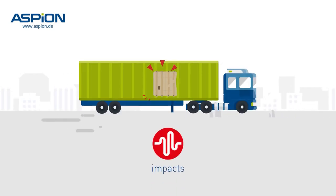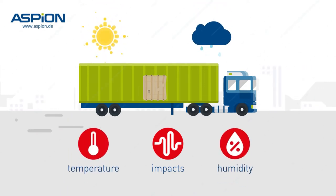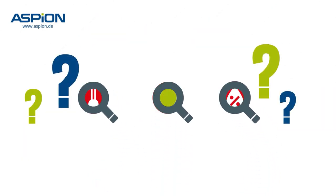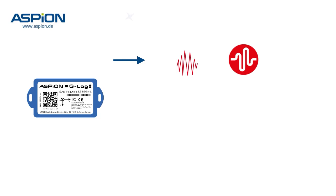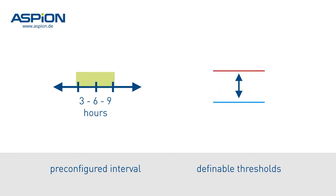Impacts are not the only cause for transport damage. Temperature and humidity changes can also massively damage your products. With Aspian G-Log2, this shock data logger also monitors temperature and humidity, taking a very smart approach — on the one hand with a pre-configured interval that you can select yourself, and on the other hand with flexibly definable thresholds for critical cases.